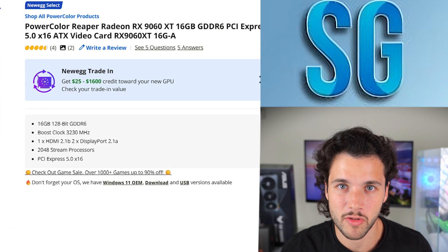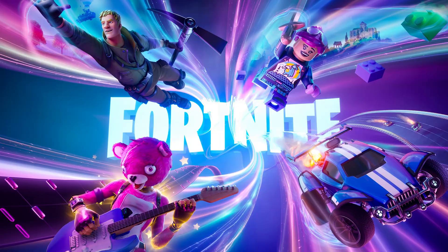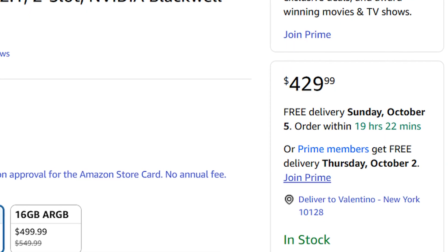This is in my opinion one of the best value graphics cards out there. The only time I wouldn't recommend buying it is if you want to play at 4K ultra settings in high-demanding titles. But even if you want to play 4K in easy-to-run games such as Valorant, Fortnite, GTA 5, or Red Dead Redemption 2, you can easily play at 4K in those games.